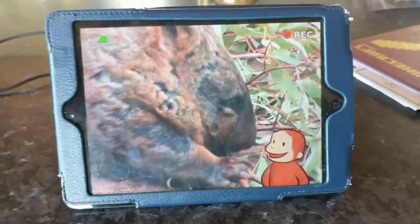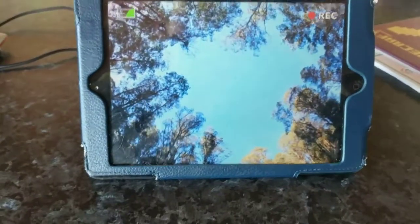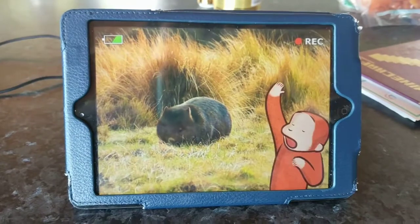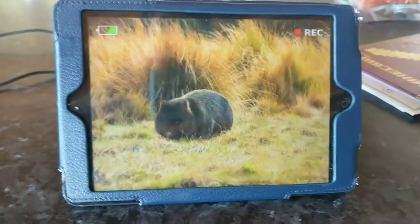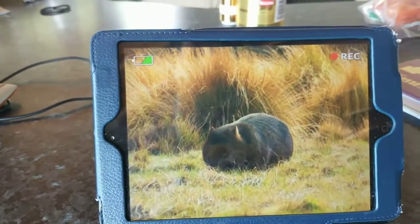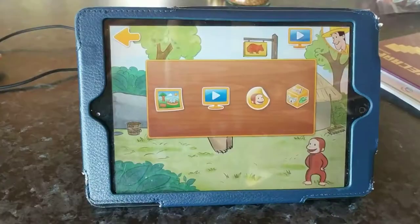Wombats like to eat grass, roots, and the bark from trees. So what's your favorite food? Wombats snooze all day. At night, they go looking for food. Boy, it takes a lot to stop a wombat. It can break through fences and even walls.